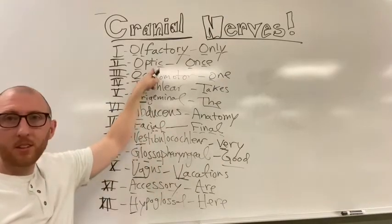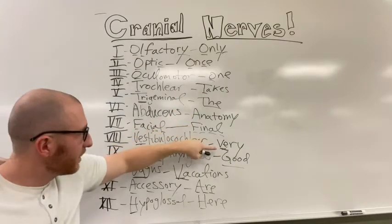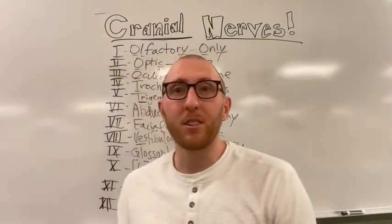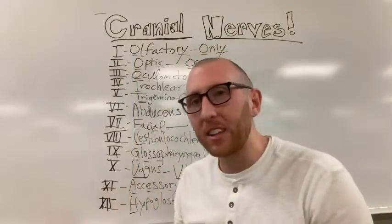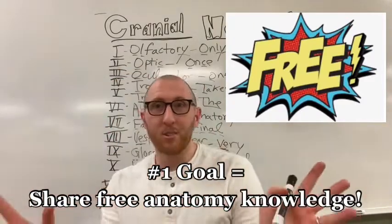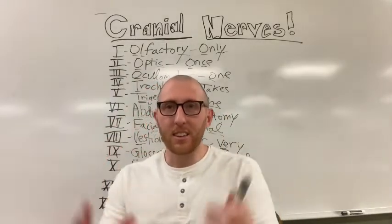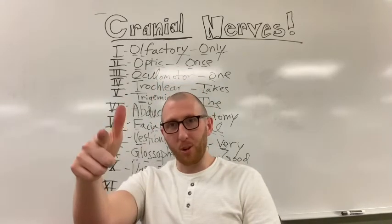To recap, one through twelve: 'Only once one takes the anatomy final, very good vacations are here.' Use this mnemonic and the things within it to help you learn the cranial nerves. If you like this video, please like it - my goal is to teach anatomy for absolutely free. Comment below any other topics you want to learn, and subscribe to my channel for more anatomy videos. Thanks for watching.